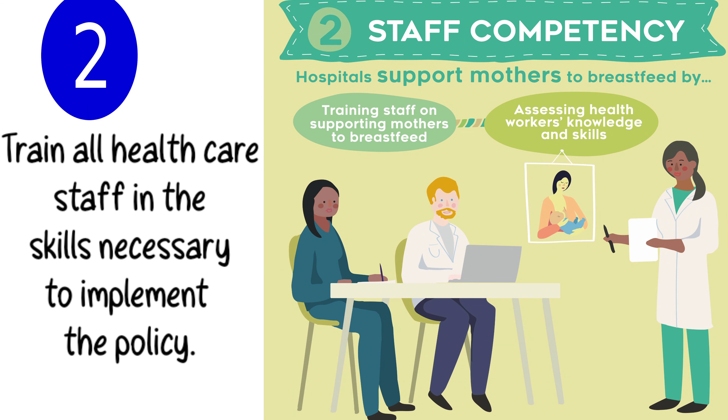Step 2. Train all healthcare staff in the skills necessary to implement the policy.